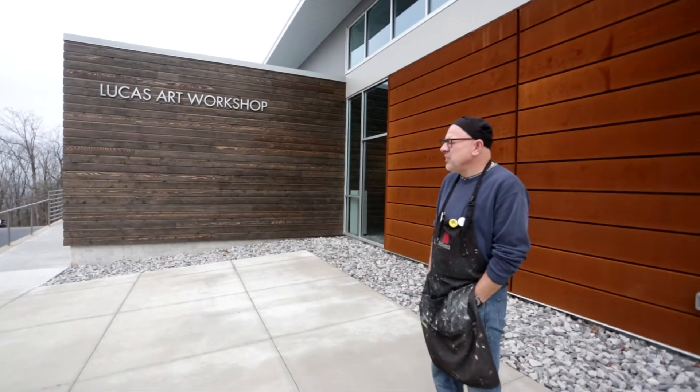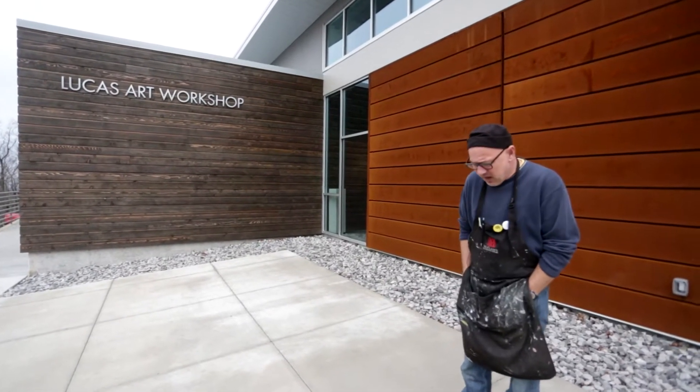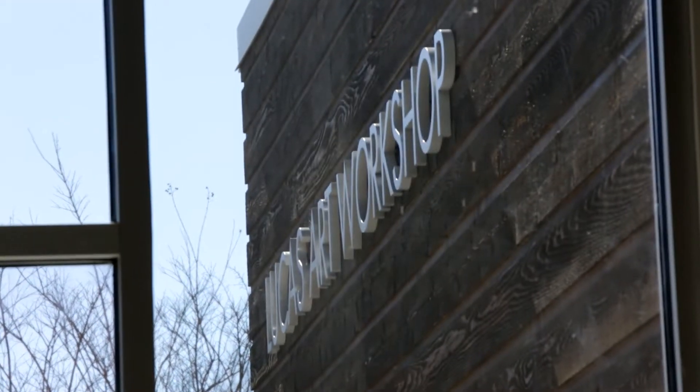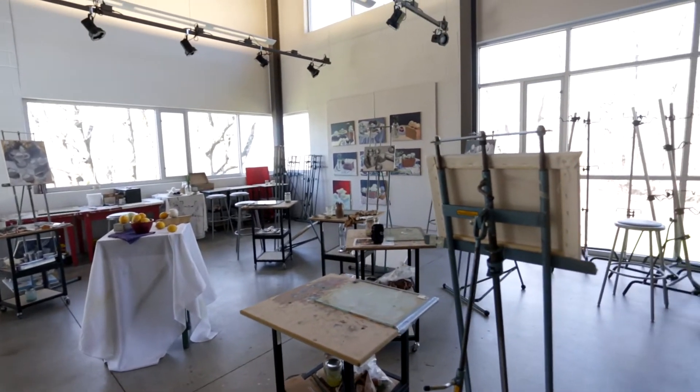When this building was put together and when we decided we really wanted to name it after the Lucases, it just made sense that we kept the name Art Workshop.